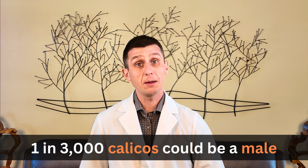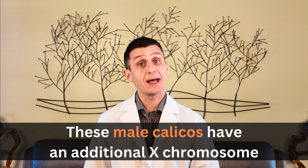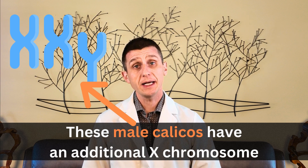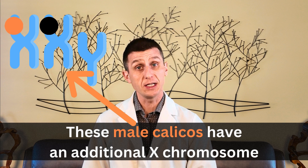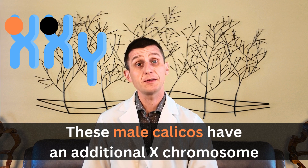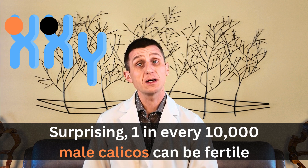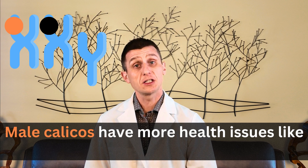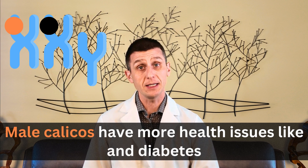Here's the wild part: one in every 3,000 calicos could be a male. To make that happen, these cats have to have an extra X chromosome, making them XXY, not the standard XY. That rare combination allows these cats to have both the black and orange gene variant, just like a female. However, that extra X chromosome gives them a condition similar to Klinefelter's syndrome in humans, and these cats are pretty much sterile. Surprisingly, one in every 10,000 male calico cats could be fertile, but these cats tend to have more health issues such as bone fractures, joint disease, heart disease, and diabetes. In all my years, I've only ever seen one male calico cat in person — they are that rare.